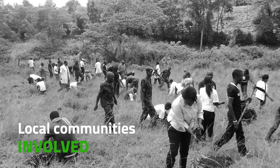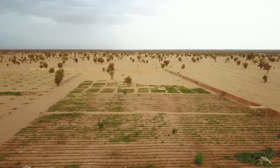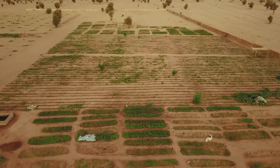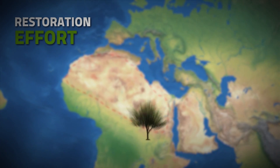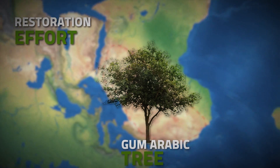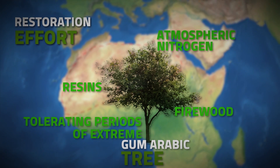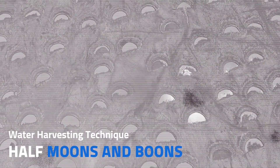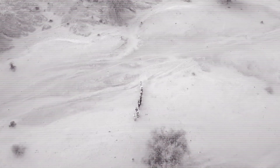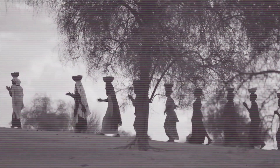When people in the area help plan and do the work, it makes sure the project lasts and people feel like it's theirs. This has helped get more support for the project, even from people who were doubtful at first. The focus of the restoration effort lies in planting the versatile Gum Arabic tree, considered a champion of restoration. This tree serves as an ideal pioneer species, capable of producing resins, pasta, and firewood, while fixing atmospheric nitrogen and tolerating periods of extreme water stress. To maximize the tree's success, the village employs the water harvesting technique known as half-moons or boons. The half-moon method is simple, but it really works.